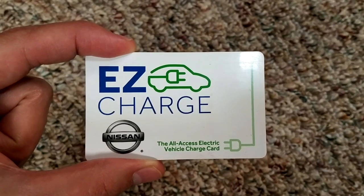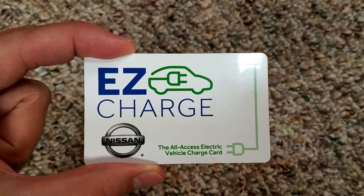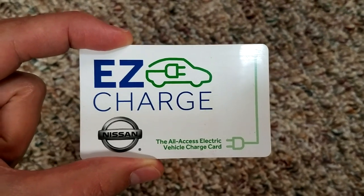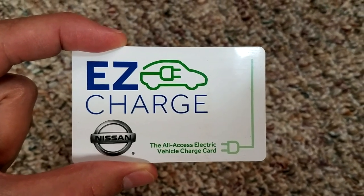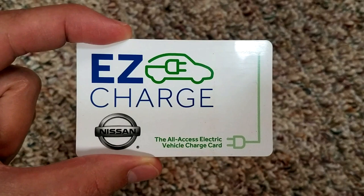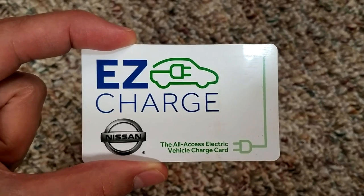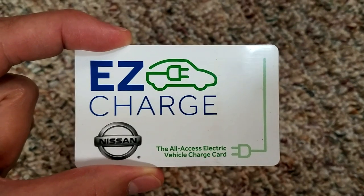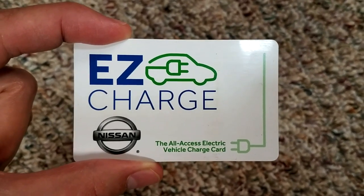That's not to mention that Nissan also gives you an EasyCharge card for the first two years of ownership. So if you don't plug in at home and you happen to go to the EVgo system, ChargePoint, or any of the other networks, you can charge while you're out and about for free — and that brings the cost down even more.